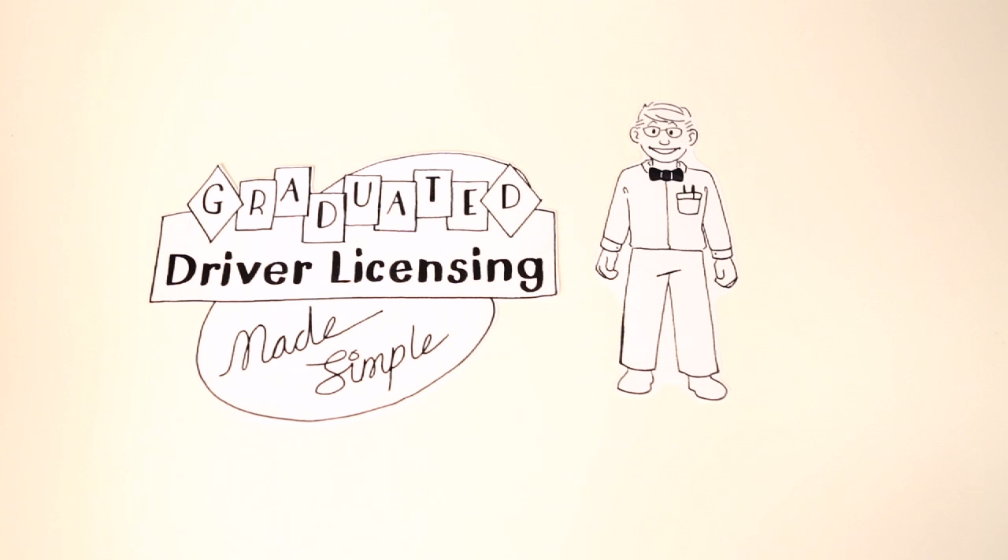Each state has its own specific rules and requirements, but here you'll find a general overview of just what the Graduated Driver Licensing Program, or GDL, looks like and how it works. You can check with your Motor Vehicle Department for details specific to your state.